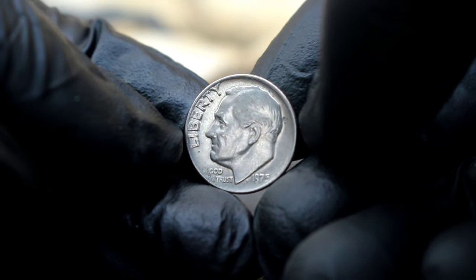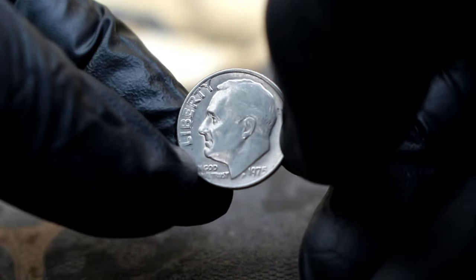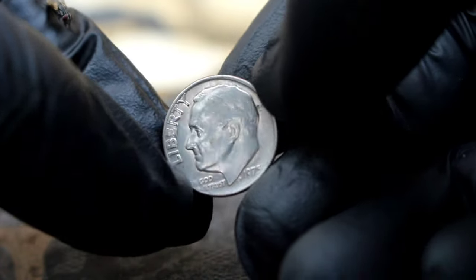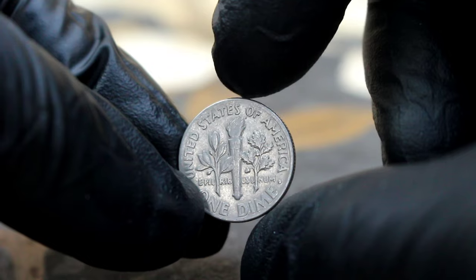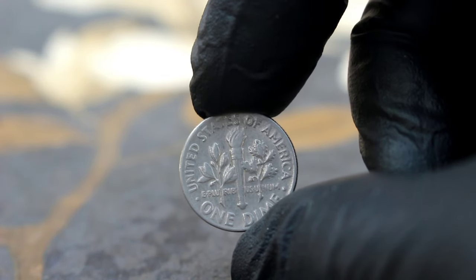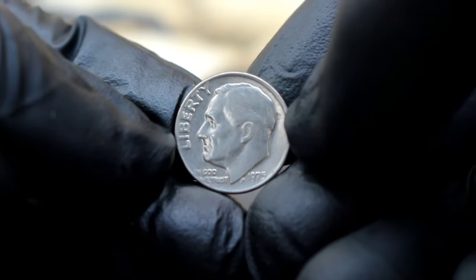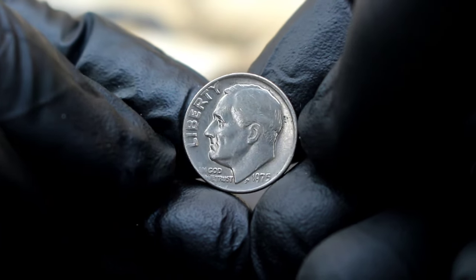1975 was a year marked by significant events, from the end of the Vietnam War to the inauguration of President Gerald Ford. Amidst these historical milestones, the U.S. Mint quietly produced the Roosevelt dime, with a select few lacking the telltale mint mark. Extra fine condition signifies a coin that retains a significant amount of its original detail, with only slight wear visible under magnification — a level of preservation crucial for collectors seeking coins of exceptional quality.